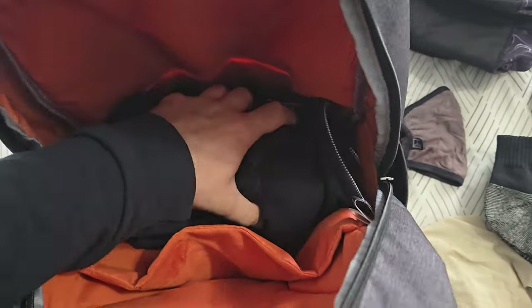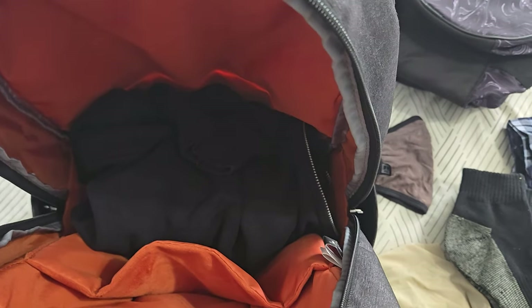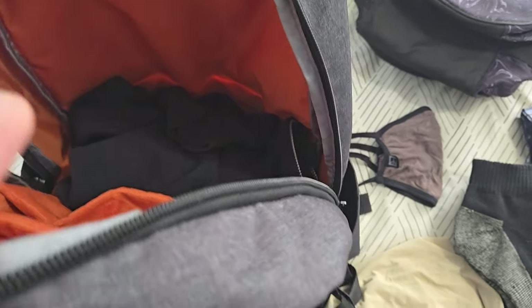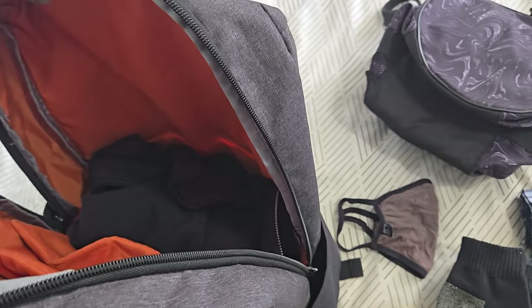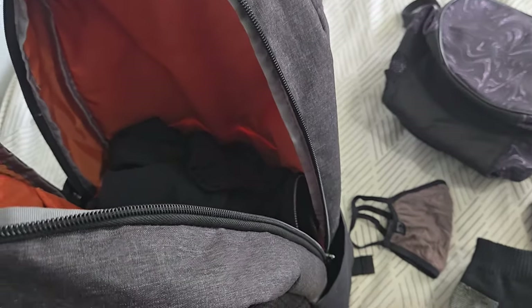We have my backpack right here. Inside right now we have a hoodie. Even though I'm traveling in the summer, it's a good idea to bring one of these. It's not very large, so it's just a good convenient thing to have just in case, because you never know — it might get cold one day.